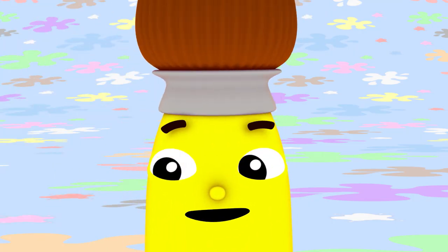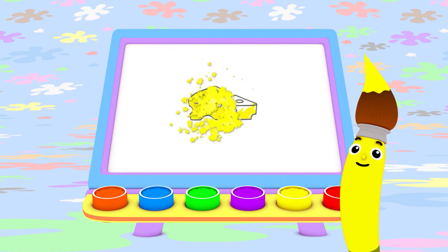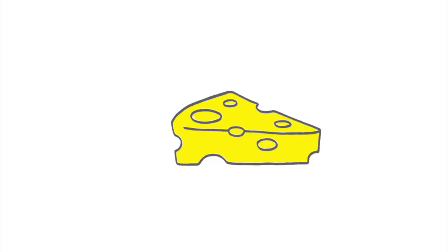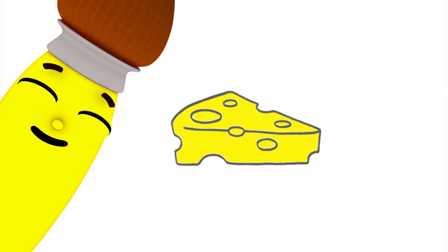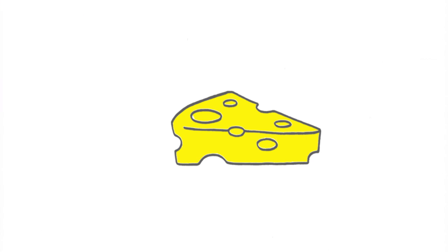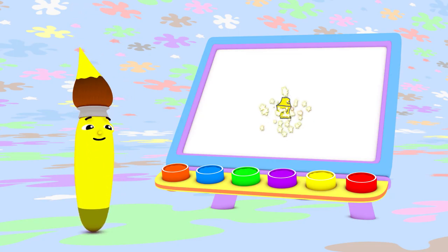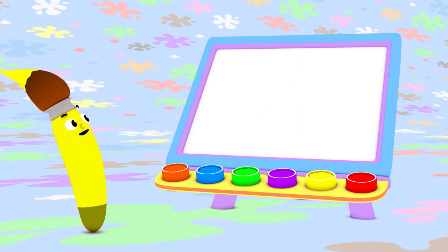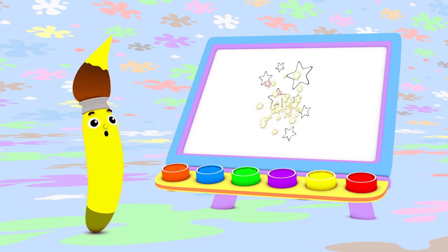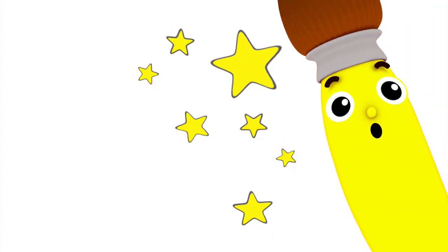What else can I paint with yellow? Delicious, yummy cheese! Cheese is my favorite food in the whole wide world! Cheese is a tasty treat! I can use yellow to paint stars too. Shiny, bright stars — twinkle, twinkle!